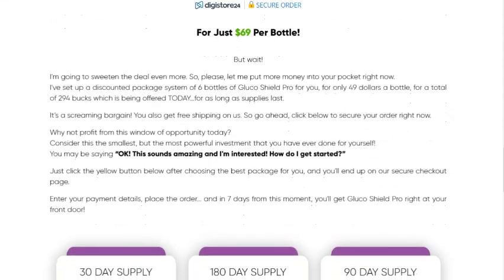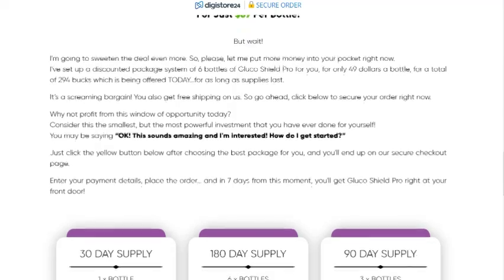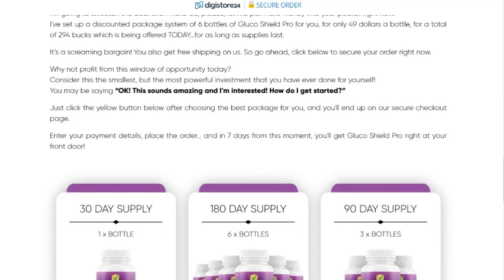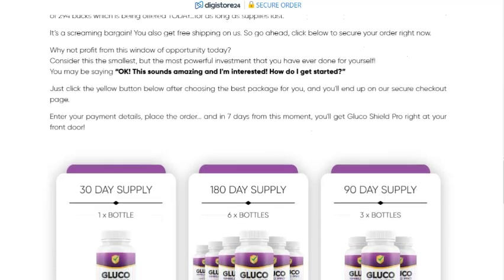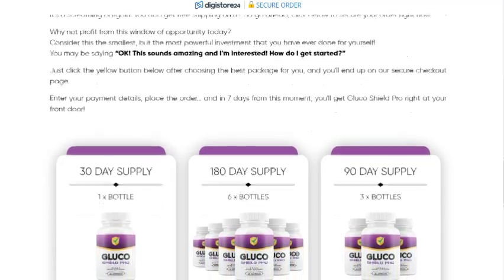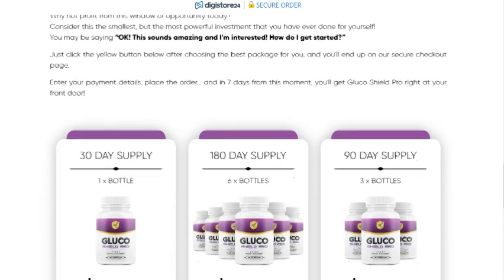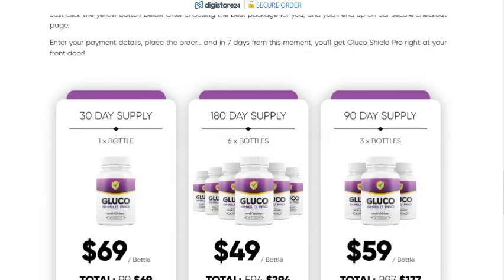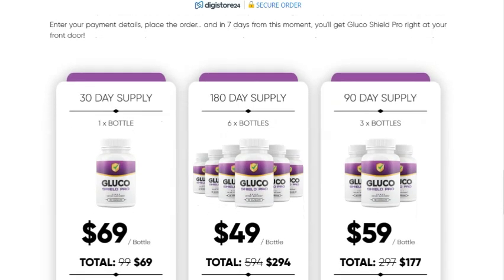Who should not use Glucoshield Pro? Despite being a natural product, Glucoshield Pro is not recommended for children and teenagers, pregnant or breastfeeding women, people with severe medical conditions without consulting a doctor, or anyone allergic to any of the ingredients listed in the formula.